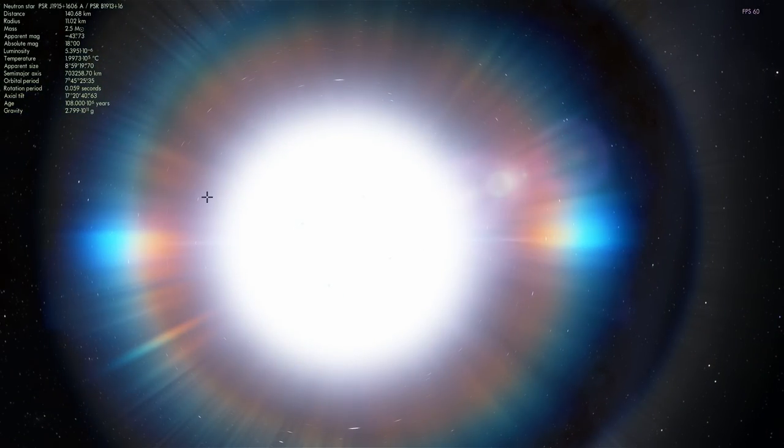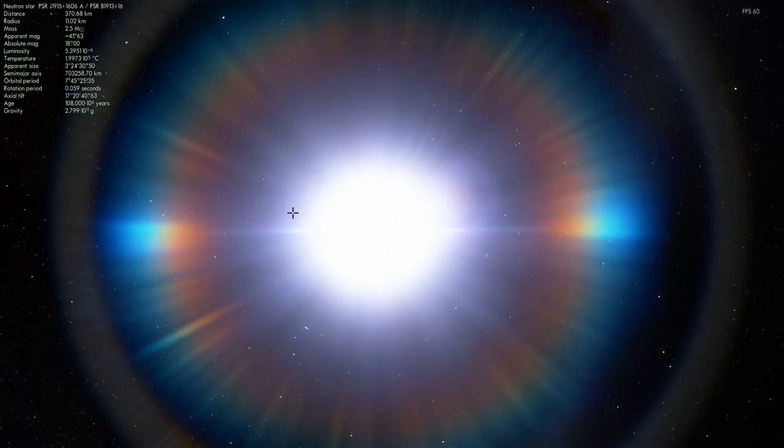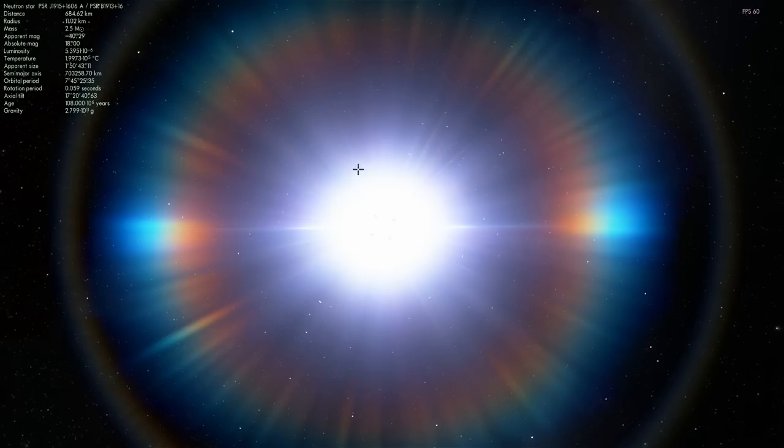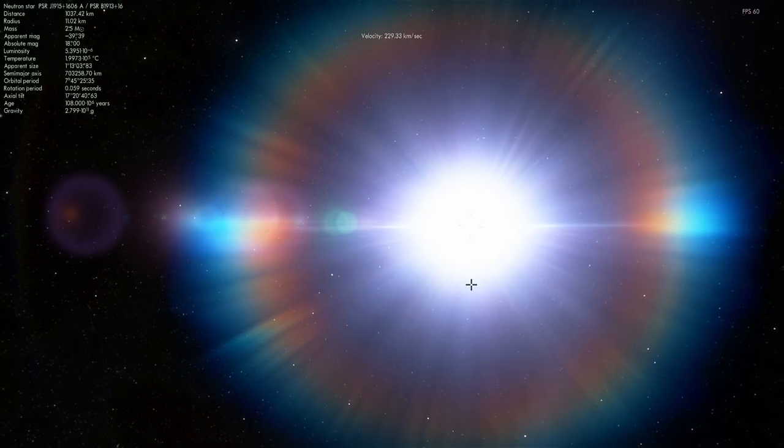They realized there was another neutron star orbiting around it. This companion is currently considered to be just a neutron star, and it's very likely a pulsar as well, but it's just pointing in a different direction — so we're not receiving its pulses.